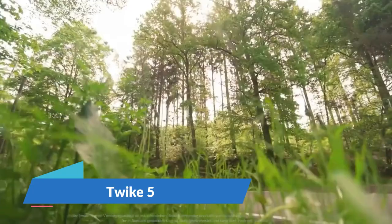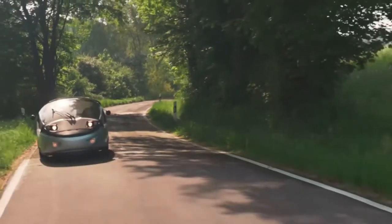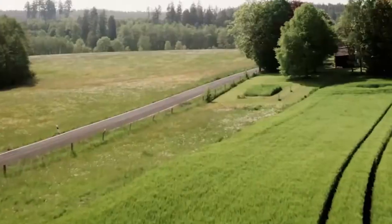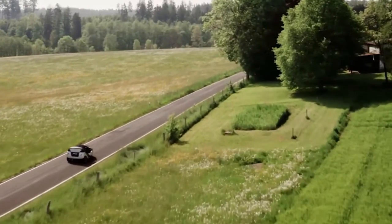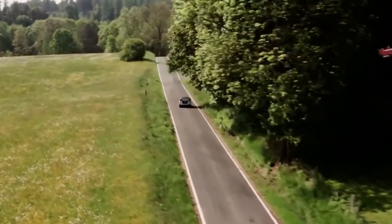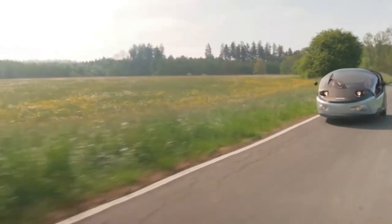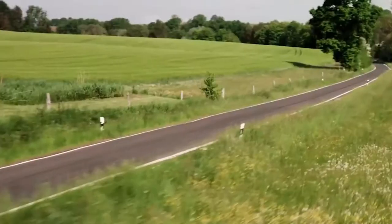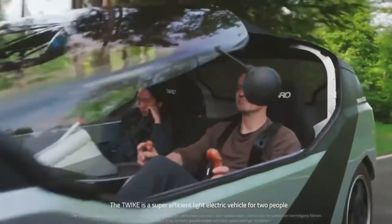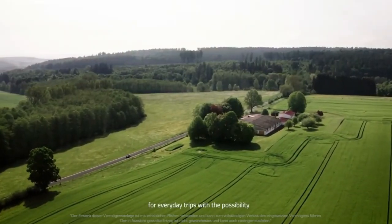The Twike 5 stands out as one of the most innovative three-wheeled electric hybrid vehicles. It offers an eco-friendly and engaging mode of transportation by combining pedal power with electric propulsion, resulting in a vehicle well suited for regular use, featuring reduced weight, increased power and improved comfort. With a range of 250 to 500 km and speeds ranging from 130 to 190 km per hour, the Twike 5 weighs close to 600 kg. Its unique feature allows both the rider and passenger to assist with pedaling, extending the range and charging the battery.